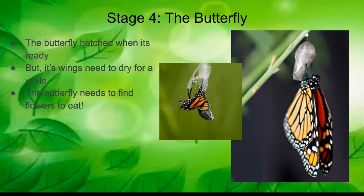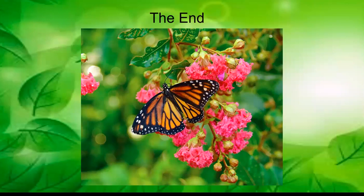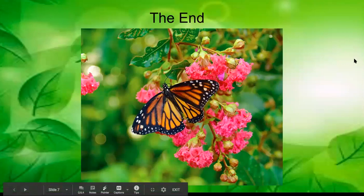Then the butterflies grow up and repeat the cycle all over again. Butterflies are very easy to learn about — if you have a garden in your yard, you can look for caterpillar eggs and watch them grow and turn into butterflies over the weeks. Thanks for learning about butterflies today!